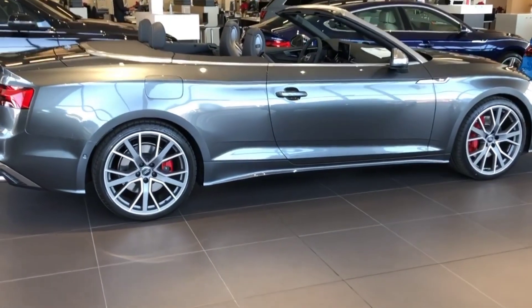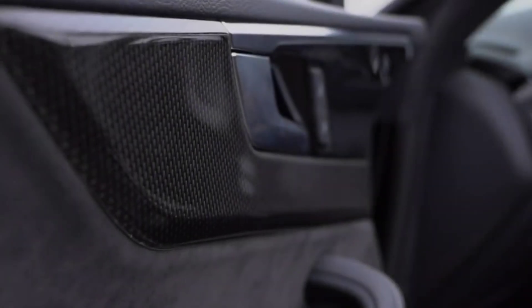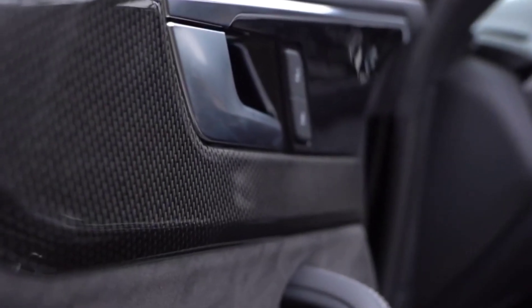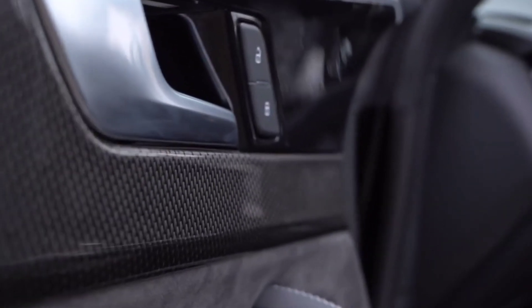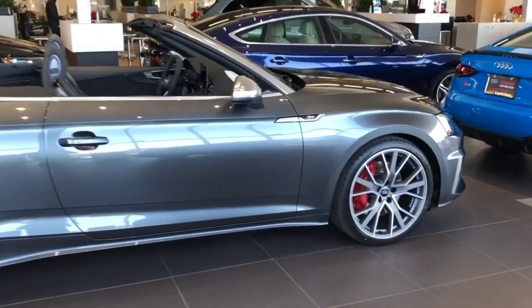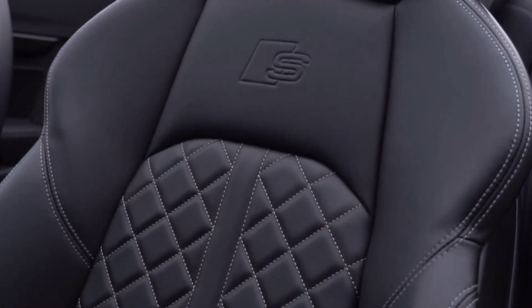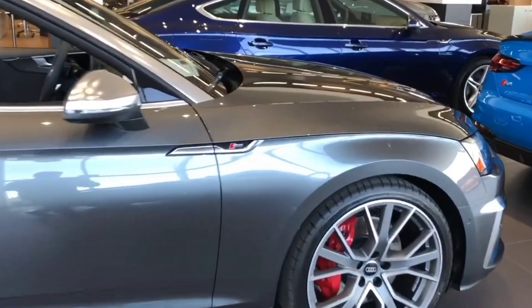We'd add the Black Optic package, which brings 20-inch wheels on grippier tires and black exterior trim. It would also be worthwhile to maximize the performance of the S5 with the S Sport package, which adds sport-tuned adaptive dampers, a torque vectoring rear differential, and red brake calipers.